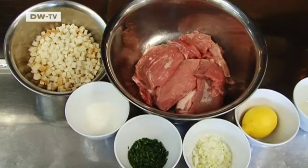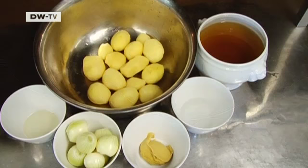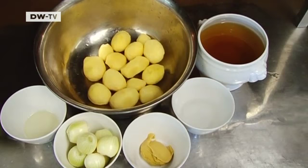The ingredients for the patties are pieces of white bread, milk, chopped parsley, onions, lemon peel, salt, pepper, and fresh beef and pork. For the potato salad: bouillon, a little white wine vinegar, mustard and onions, salt and pepper.